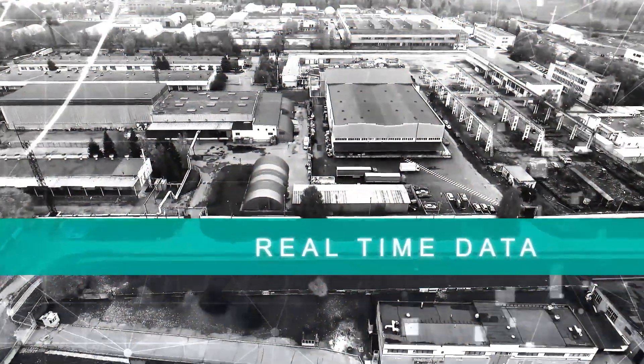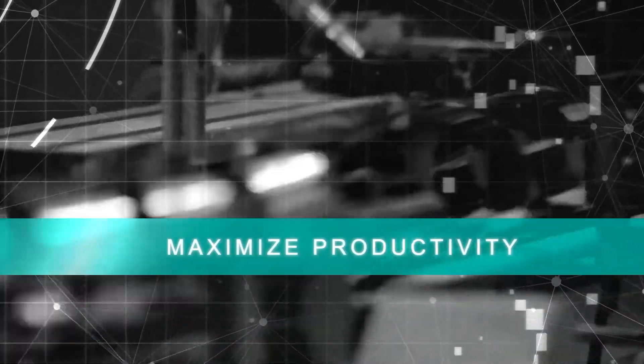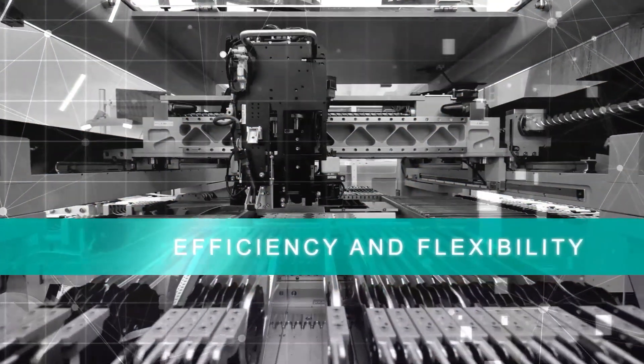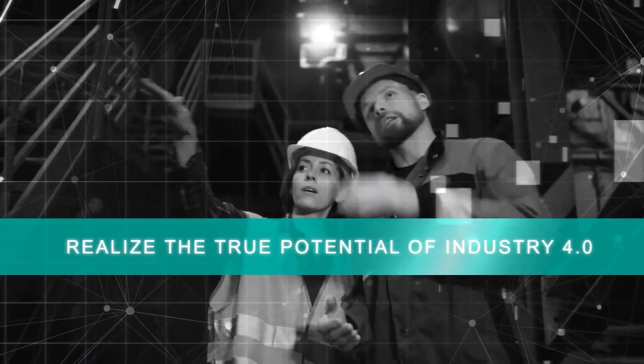In modern factories, gathering and acting on real-time manufacturing data is key to maximizing productivity. And bringing that intelligence to the edge will provide the efficiency and flexibility to realize the true potential of Industry 4.0.